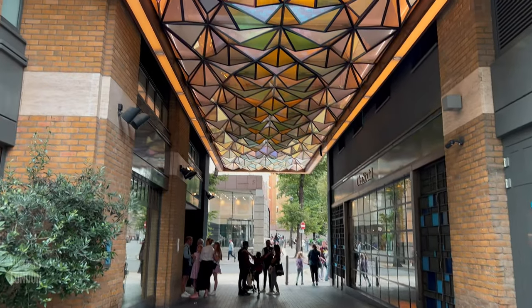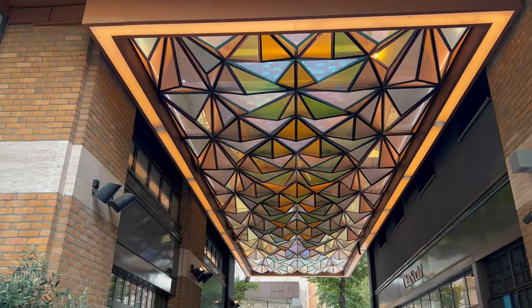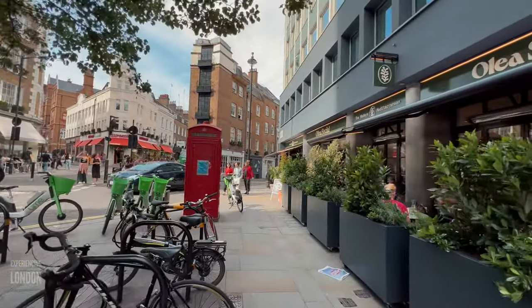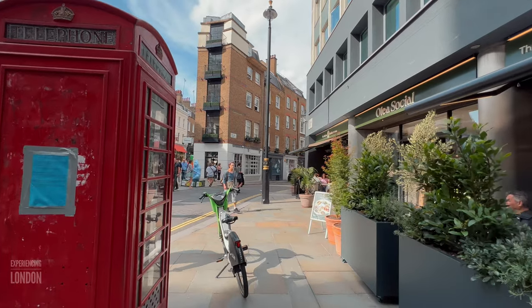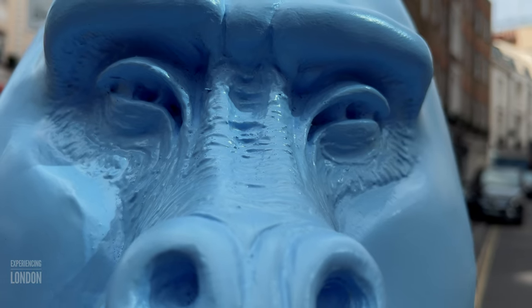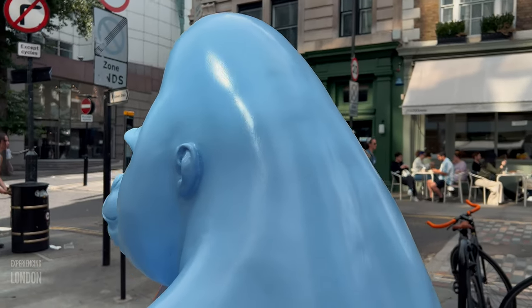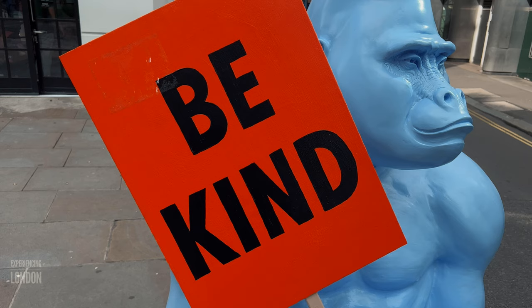From here we'll head to the sixth gorilla by going through this passageway, which will lead us to upper St. Martin's Lane. Turn right and you'll be able to spot our sixth gorilla just a little further in the distance. And here, on upper St. Martin's Lane, we have our sixth gorilla titled Be Kind.